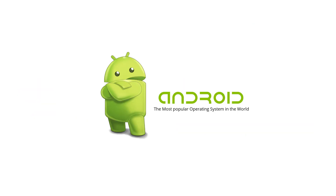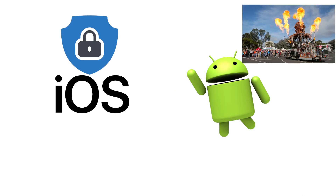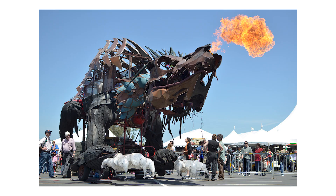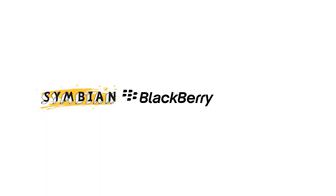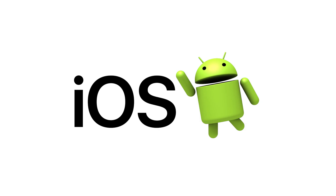Still, Android is the operating system of possibilities. If iOS is a private school, Android is a giant DIY festival — messy, loud, but kind of amazing. Together, iOS and Android crushed the competition. Symbian, BlackBerry, Palm, and Windows Phone all fell in their shadow. And today, these two operating systems control more than 99% of the global smartphone market.